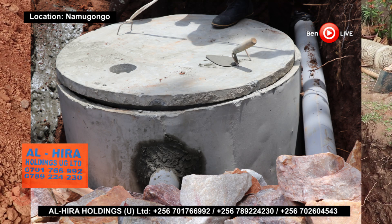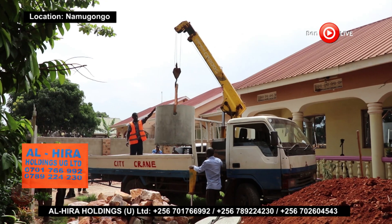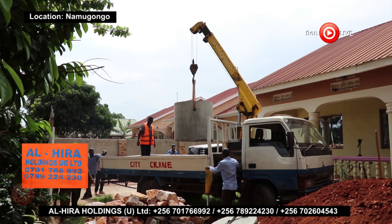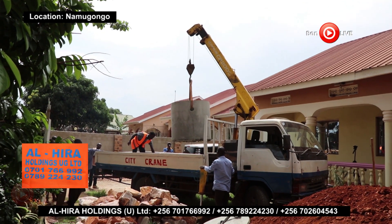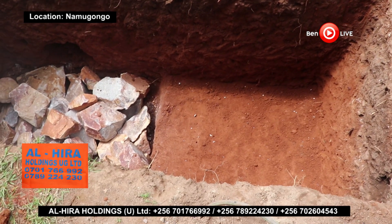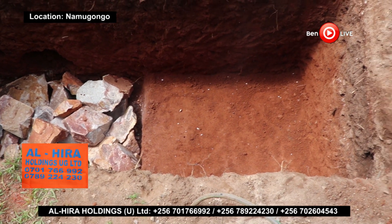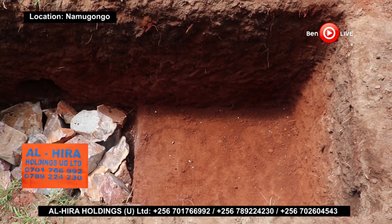What are the advantages of a biodigester septic tank? First, it is pocket-friendly. Installing a biodigester septic tank is cheaper than constructing an old septic tank. You only have to excavate a hole if water will not be recycled. In addition, it saves money on emptying, which is now not necessary.